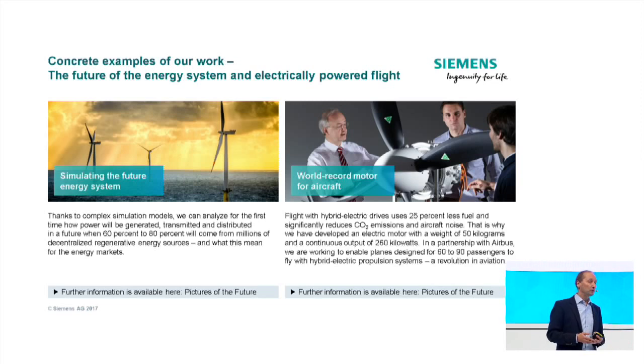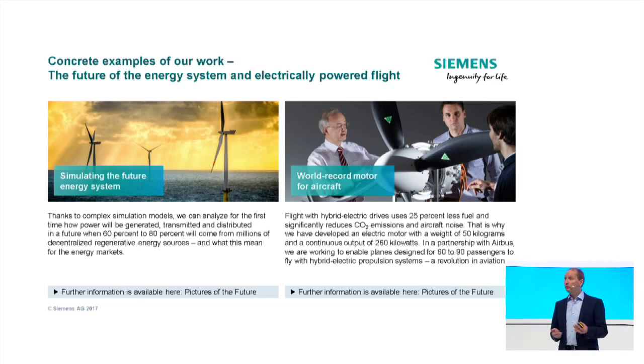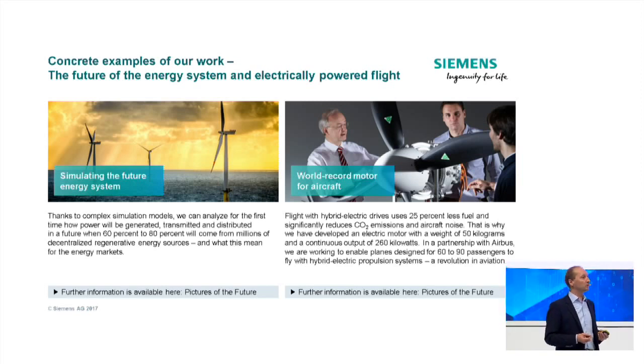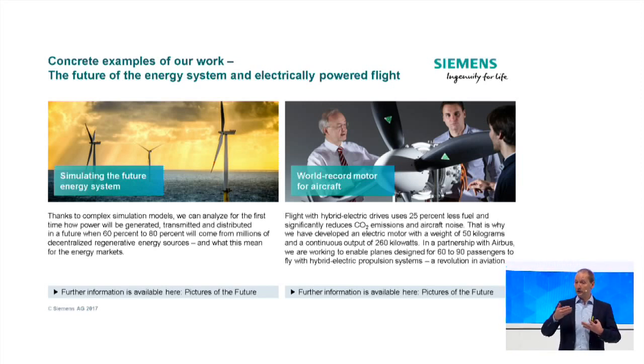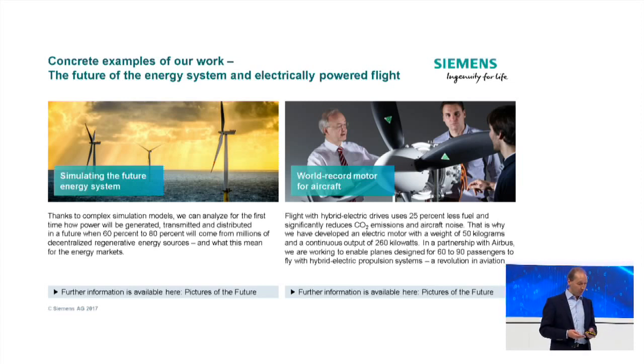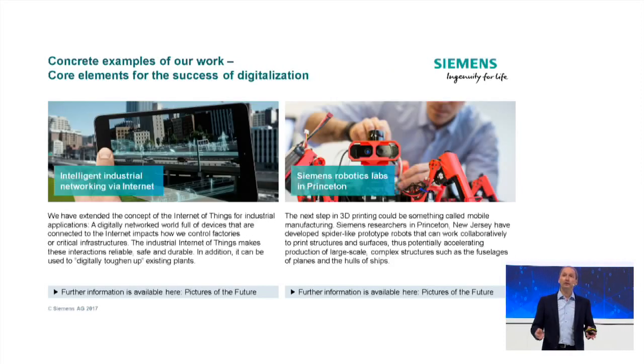On the future of mobility, Siemens is working on electro-hybrid aviation in cooperation with Airbus, building airplanes for 60 to 90 people. This is quite a big shift — even a revolution for aviation — because with electro-hybrid aviation you can save a lot of fuel and significantly reduce emissions.